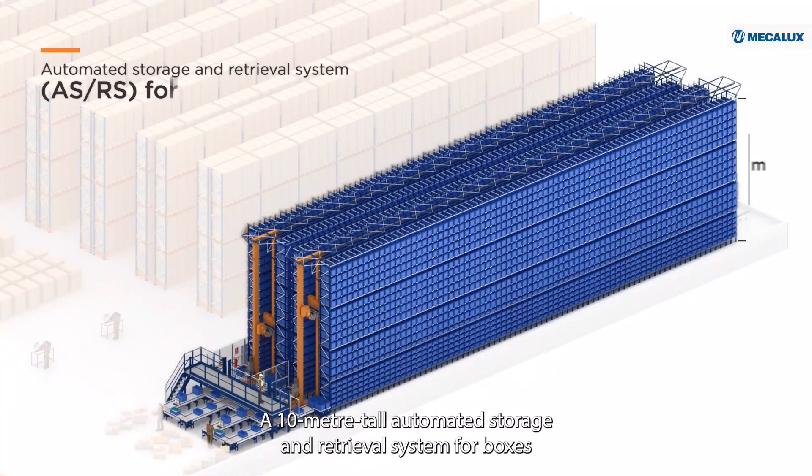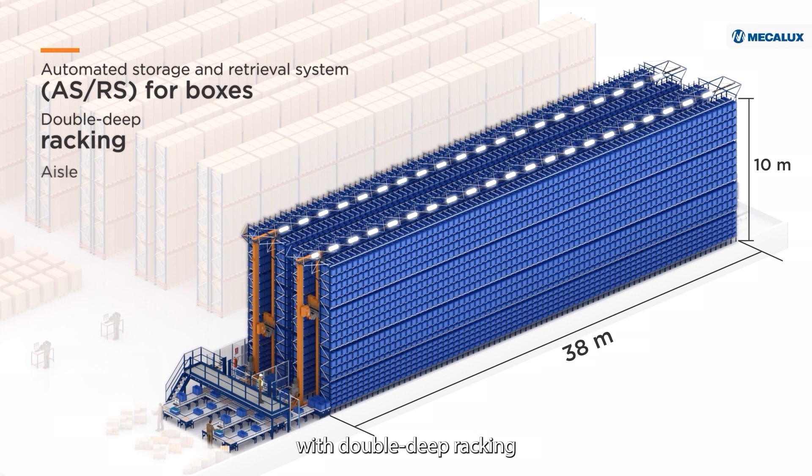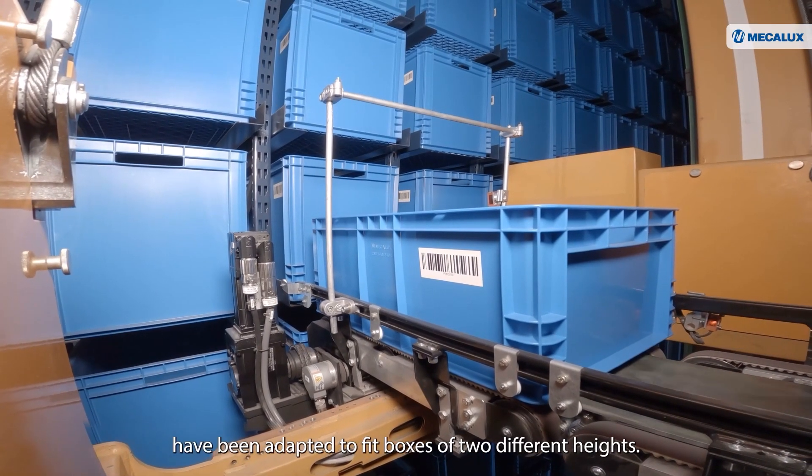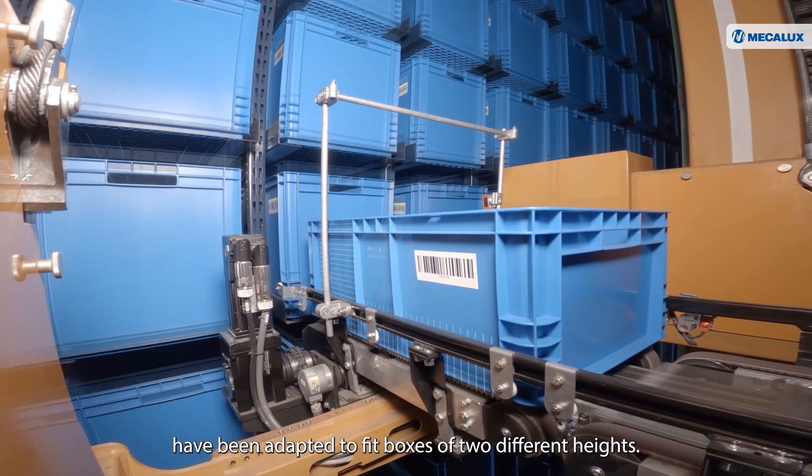A 10-meter tall automated storage and retrieval system for boxes with double-deep racking and two 38-meter long aisles. The 19 storage levels of this ASRS have been adapted to fit boxes of two different heights.